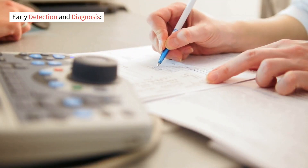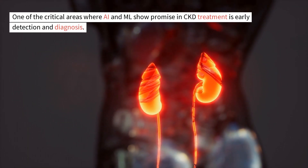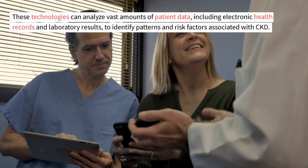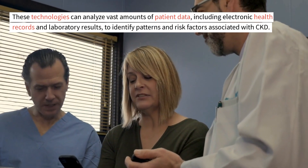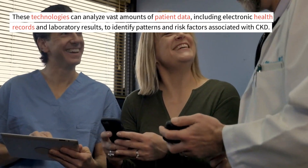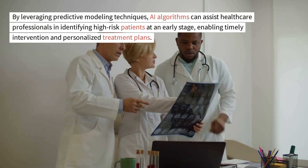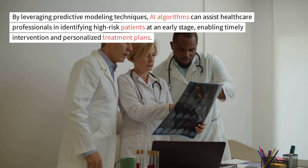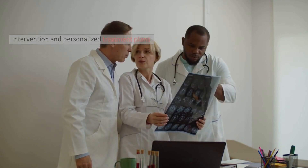Early Detection and Diagnosis: One of the critical areas where AI and ML show promise in CKD treatment is early detection and diagnosis. These technologies can analyze vast amounts of patient data, including electronic health records and laboratory results, to identify patterns and risk factors associated with CKD. By leveraging predictive modeling techniques, AI algorithms can assist healthcare professionals in identifying high-risk patients at an early stage, enabling timely intervention and personalized treatment plans.